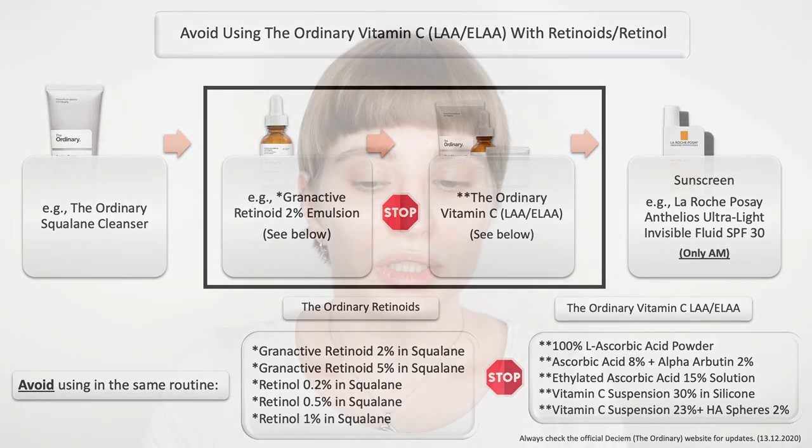Especially if you are new to them, I recommend using them at alternate times — maybe both in the PM, but switching from Monday to Tuesday to Wednesday to Thursday and Friday — so that you have a nice balance going on but are never using them in the same routine. Or you can use your pure or ethylated form of vitamin C in the morning and your retinoid in the evening. That's fine too, as long as you are not using them together.